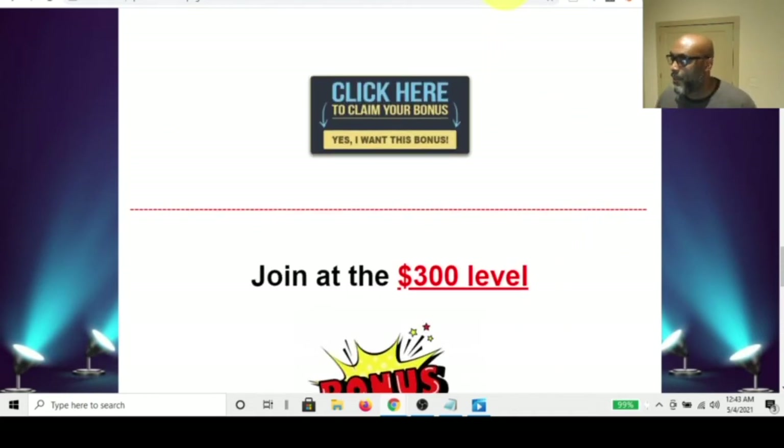So that's my bonuses — that's my page. I'm going to tell you a story. Someone called me today.